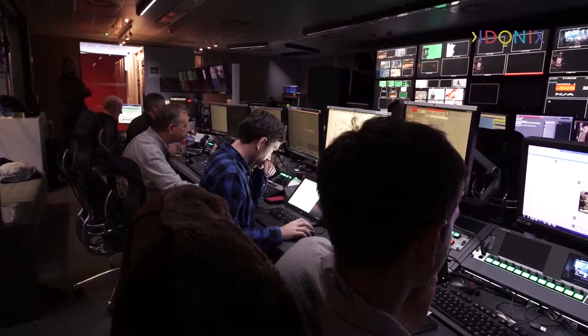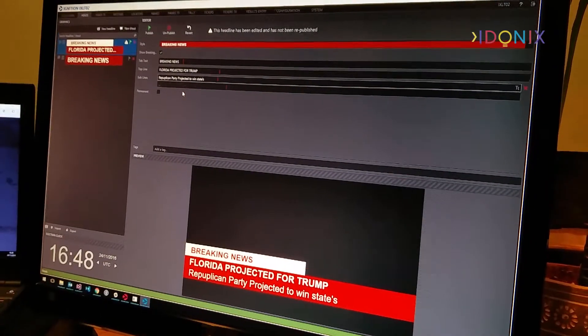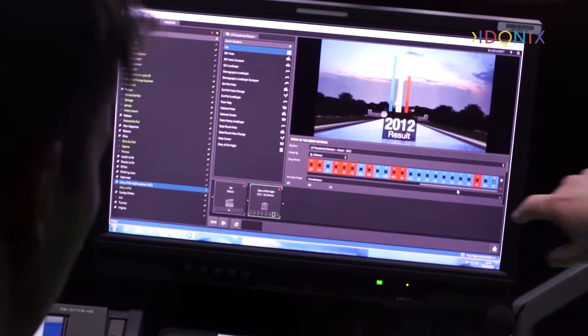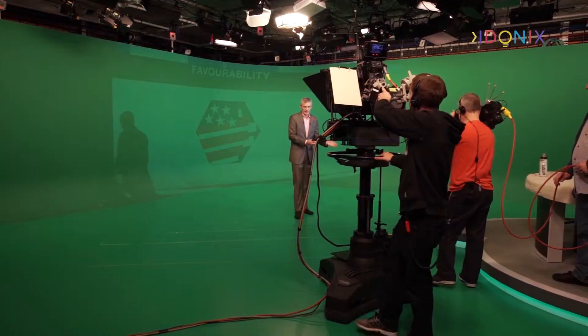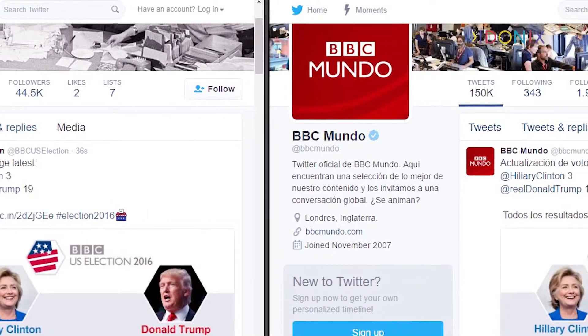In the studio, BBC staff search, choose and output graphics using bespoke interfaces for lower thirds, full forms, touch screen and Jeremy Vine's virtual set. There's also an automated system to drive results instantly to Twitter in English and Spanish, direct from the studio floor.